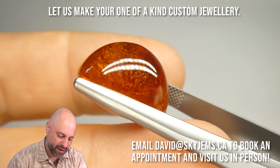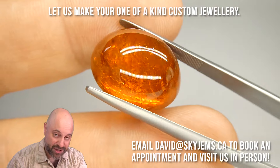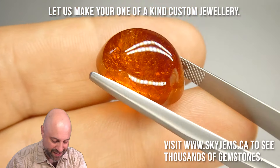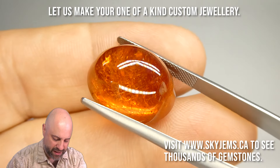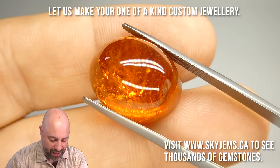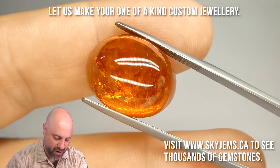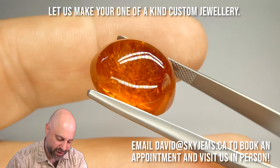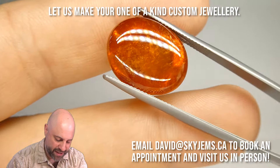Please do reach out to me to book an appointment, because we do not accept walk-in customers. The last thing I want is for you to drive into Toronto from London expecting to see me and I'm not even in town. So reach out and book an appointment, please, because we're not a full retail location — we are primarily wholesalers and we don't do walk-ins.